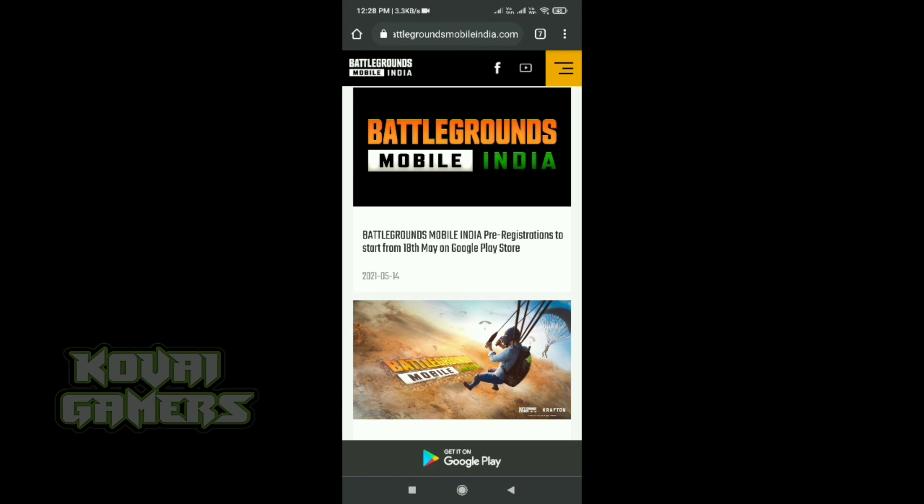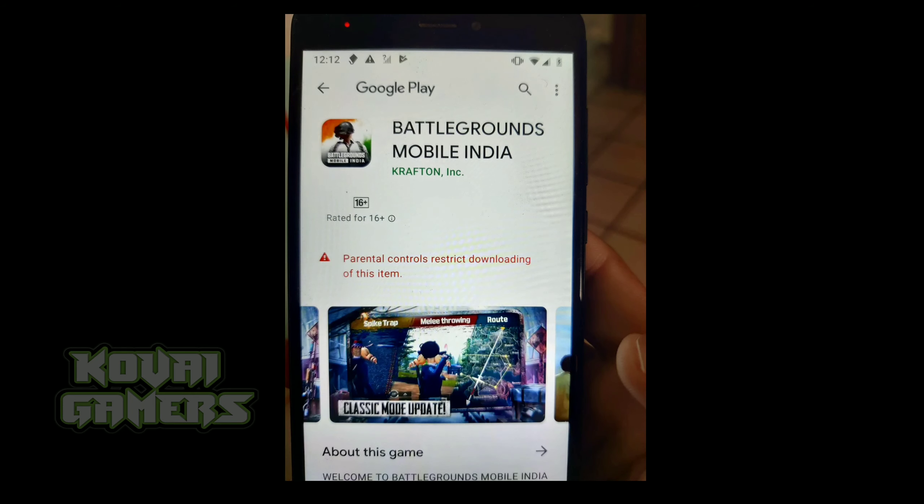So if you go to the Google Play Store, it's not available there, but in the Udus name there is a link to open, and the link opens up on screenshots.